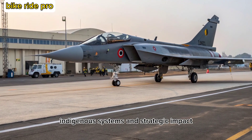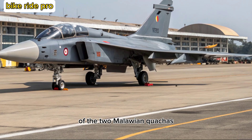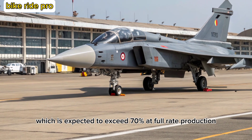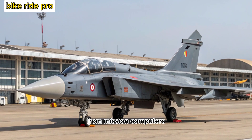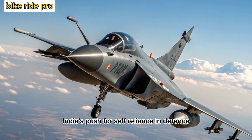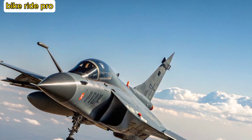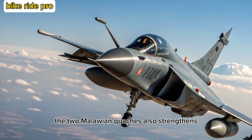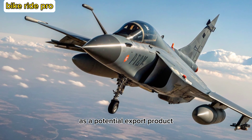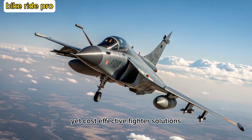One of the standout features of the Tejas-2 MK is its indigenous content, which is expected to exceed 70% at full rate production. From mission computers to electronic warfare systems and radar, India's push for self-reliance in defense technology is clearly visible. The MK-2 also strengthens India's position in global defense markets as a potential export product, particularly for nations seeking reliable yet cost-effective fighter solutions.